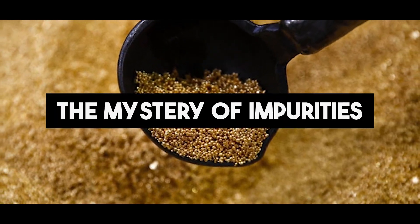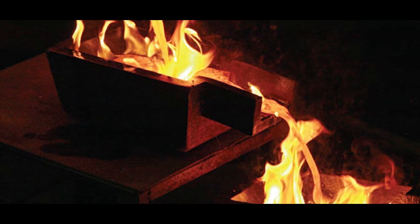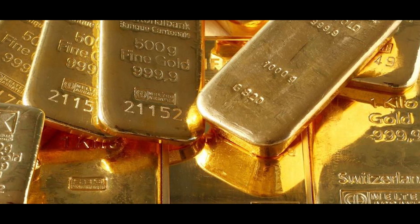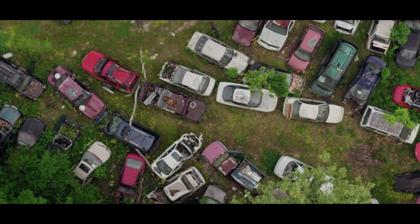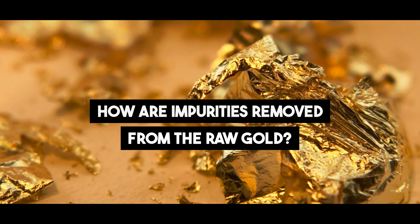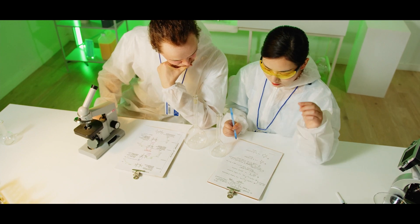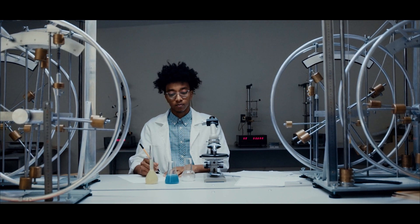The Mystery of Impurities. During the refinement process, impurities are carefully removed, leaving behind only the purest form of gold. These impurities, once present in the raw gold, are discarded like unwanted secrets, leaving the pure gold to shine brightly. Highly skilled chemists and technicians employ various chemical processes, meticulously removing impurities as though they are unraveling the secrets hidden deep within the gold.